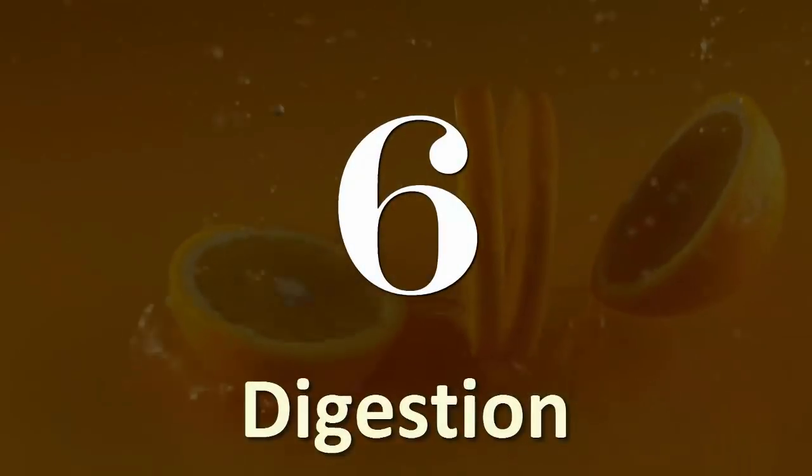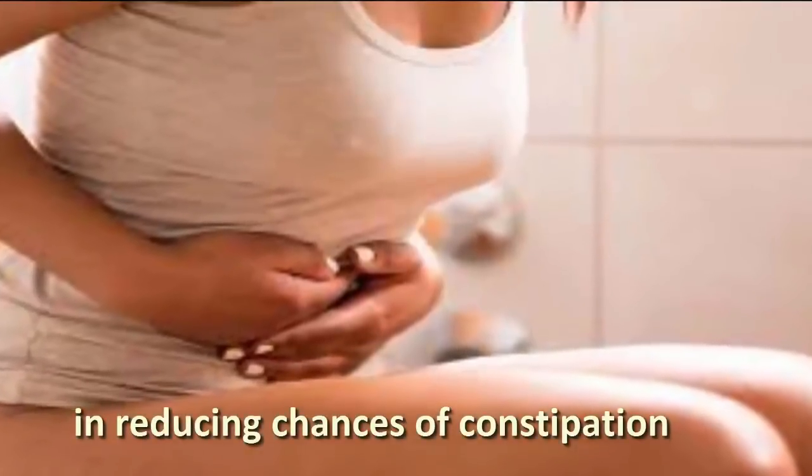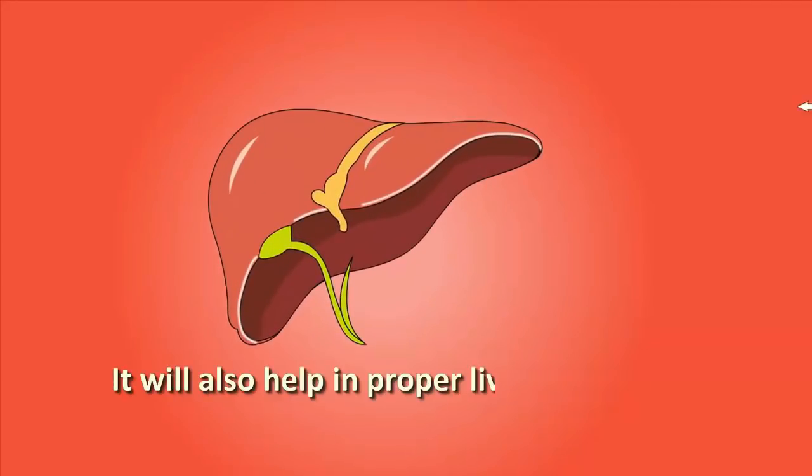Number 6: Digestion. Orange peel is very helpful in reducing chances of constipation. It also helps in reducing gas, heartburn and vomiting, and will also help in proper liver functioning.